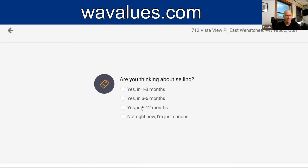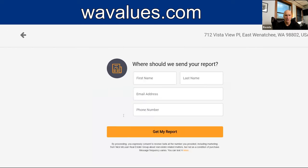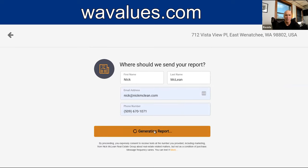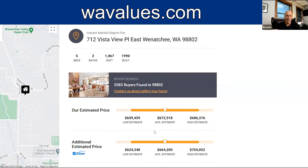Are you thinking about selling? Not right now, I'm just curious. Enter in your information — my name is Nick McLean, my email is nick@nickmclean.com, that's my phone number — and get my report. It's generating the report, and as you can tell, this isn't taking very long at all. And here's my report.